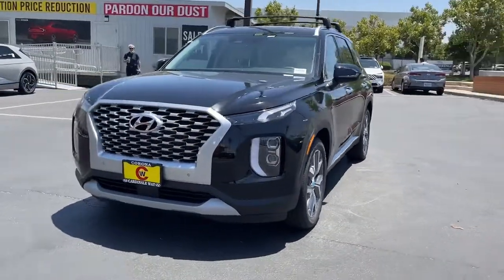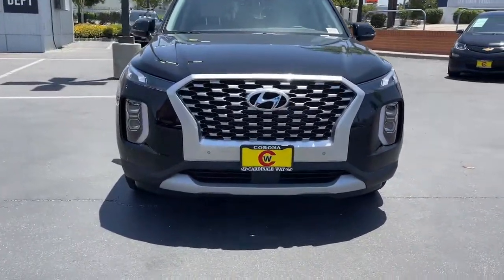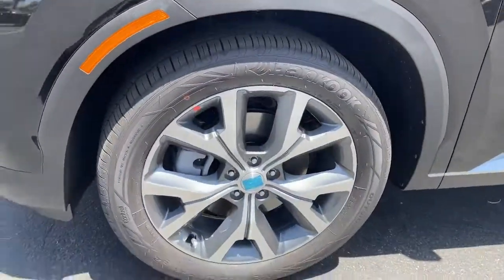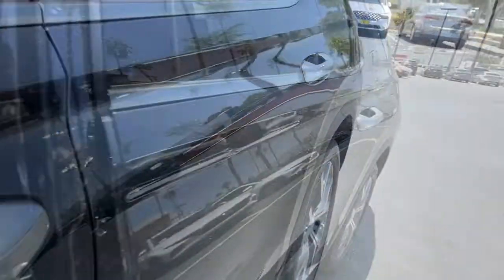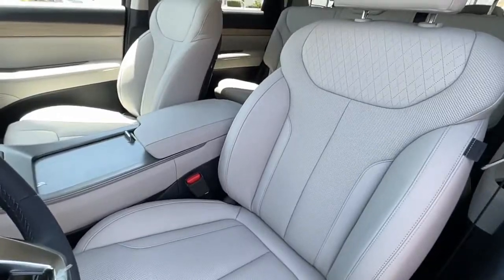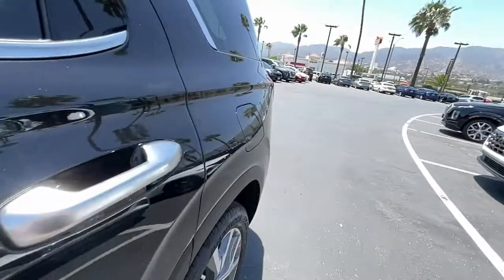The following are some of this vehicle's highlighted options: keyless entry, sunroof/moonroof, power passenger seat, aluminum wheels, power driver seat, heated front seat, dual zone AC, electronic stability control, third row seat, intermittent wipers.